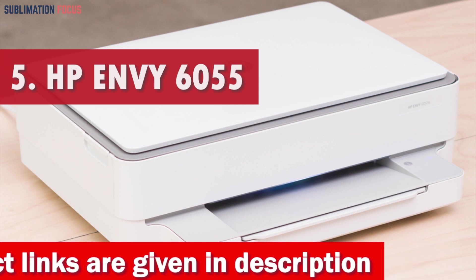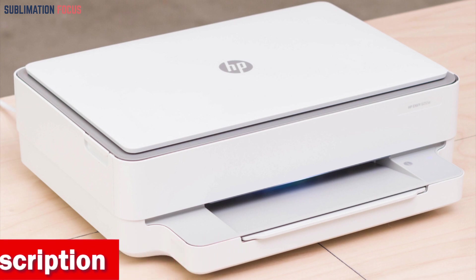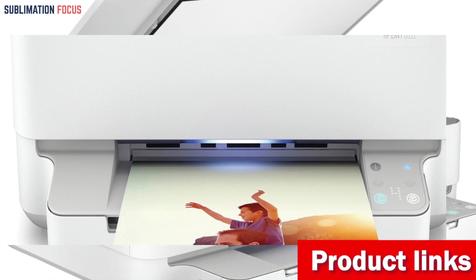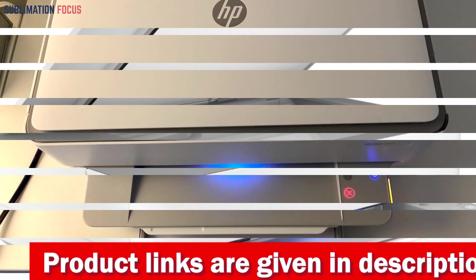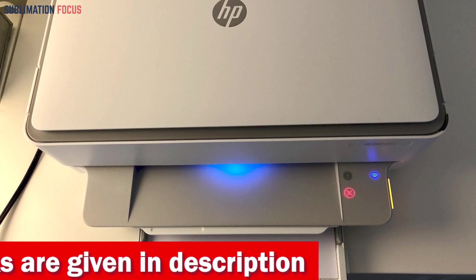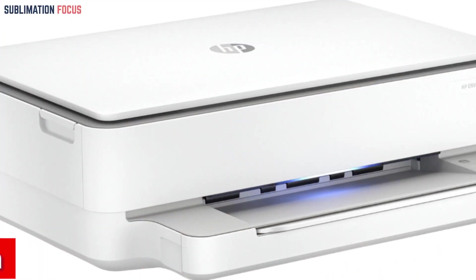Number five is the HP ENVY 6055e All-in-One Wireless Color Printer. The HP ENVY 6055e is an impressive all-in-one wireless color printer that offers great value for budget-conscious families. This printer is designed to handle a range of tasks from printing documents and borderless photos to scanning and copying. It is also equipped with automatic two-sided printing, making it easy to save on paper and reduce waste. One standout feature is its compatibility with HP Plus — by activating HP Plus, users can enjoy six months of free ink delivery service.